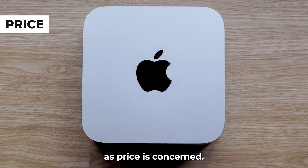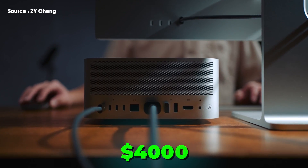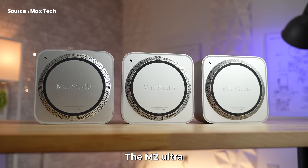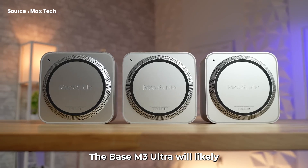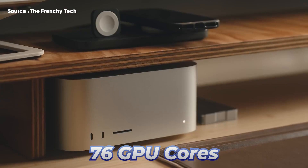As far as price is concerned, the M3 Ultra Mac Studio is expected to stick to the same $4,000 base price the M2 Ultra variant released with. The base M3 Ultra will likely come with 28 CPU and 76 GPU cores.